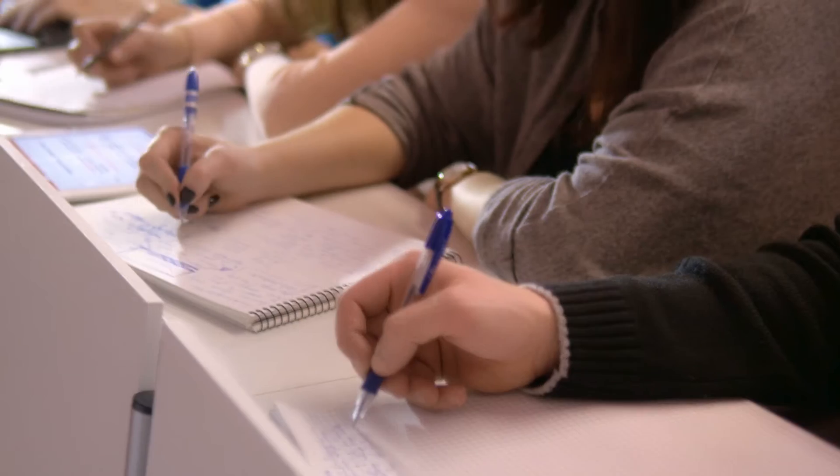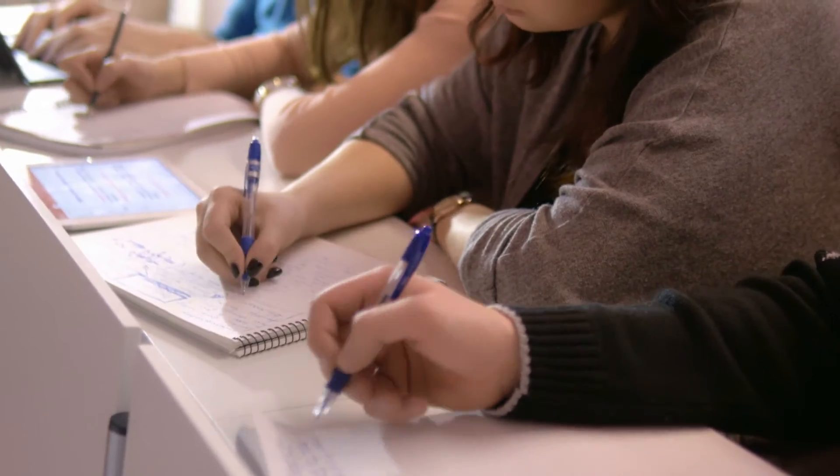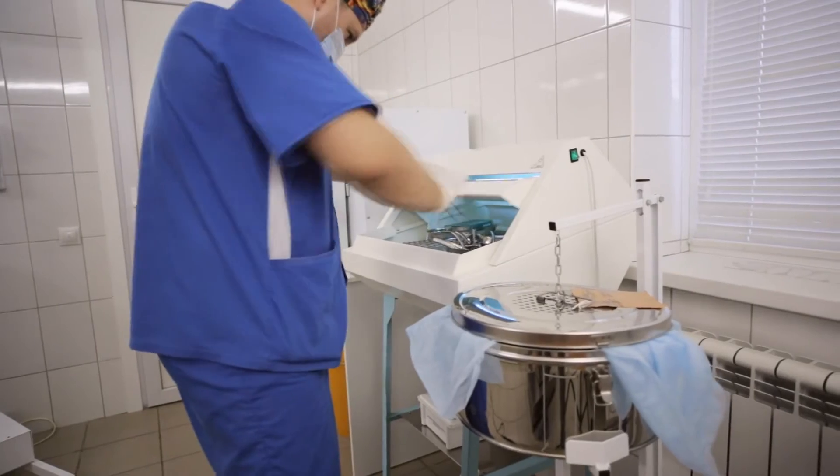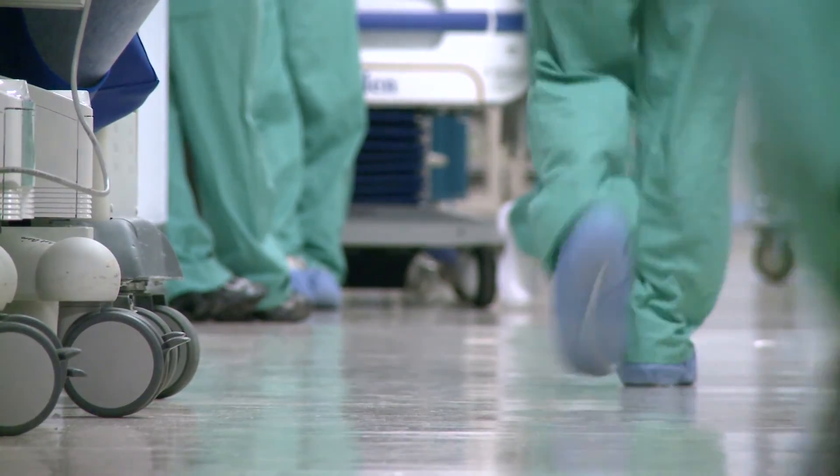Working through our program here at Front Range Community College, you don't need an extensive background in medicine. These are the skills that we're going to teach you — so you understand instrumentation, the processes within sterilization, high-level disinfection, as well as distribution throughout the hospital. It'll start you on the basics and give you a great foundation within sterile processing.